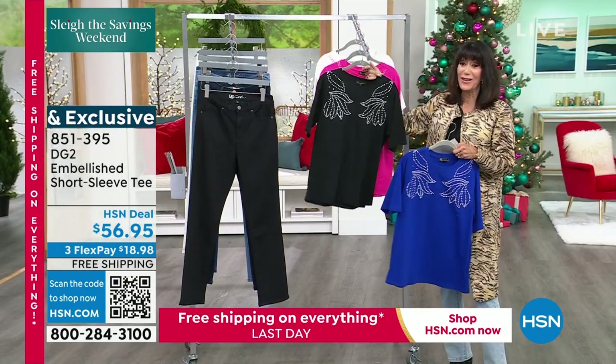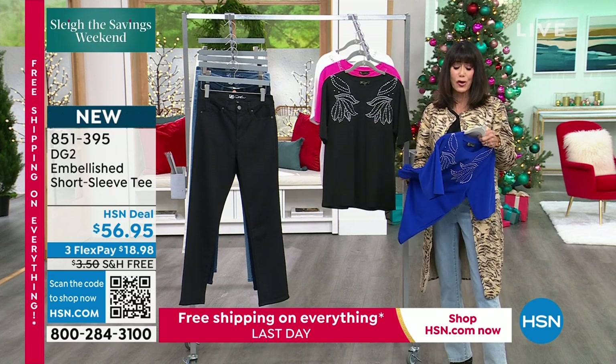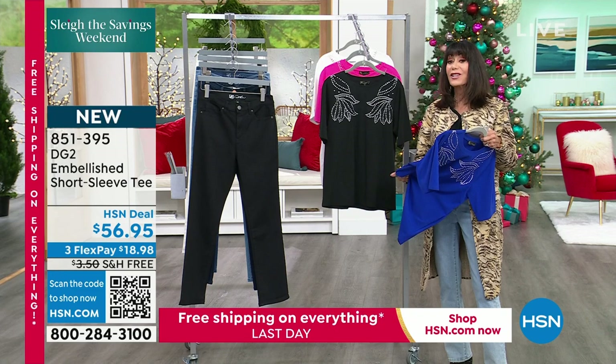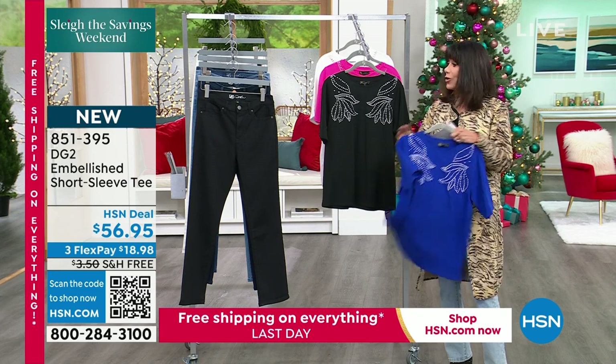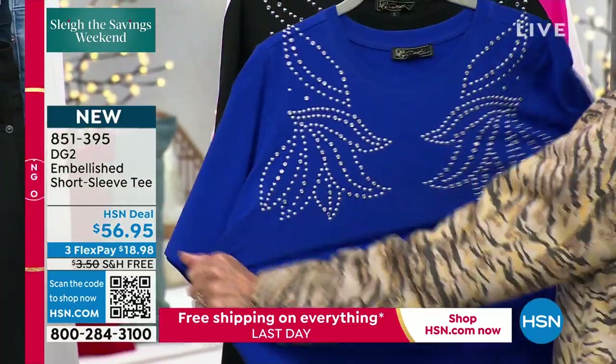851-395 is your number on this one, and it runs about 26 inches in length. It's super, super soft — 92% cotton and 8% spandex.